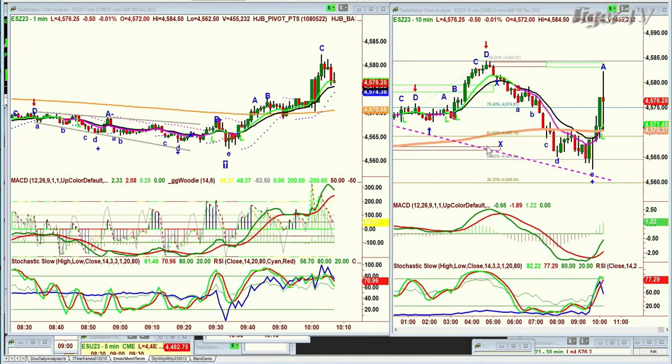Hi everyone, Basil Chapman. This is the Tiger Technician Hour on the first day of December, Friday. We're looking at the E-mini, which popped up to the 4580s, then slumped down to around the 4562 level at about 4 o'clock this morning Eastern Time, and then had a sudden spike to the upside.